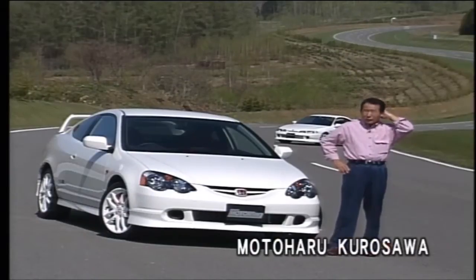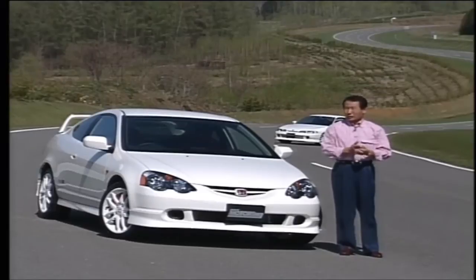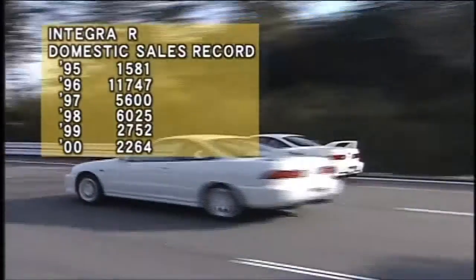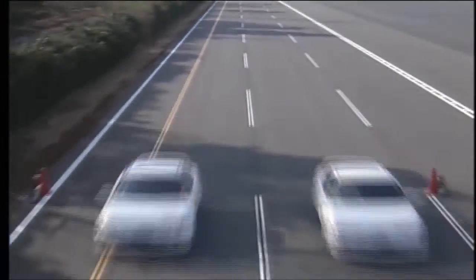It was in 1995 when the Integra Type R made its dramatic debut. Performance-wise, there were other cars like the NSX or some 280hp rivals, but the affordable price tag was the main factor of this car's success amongst younger auto fans. The car was very much loved by these people and can easily be spotted at any track event in Japan. Despite having only 1.8 liters, it lapped the Tsukuba circuit in the 1 minute 8 second range.